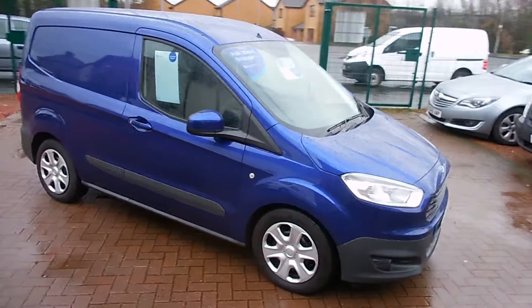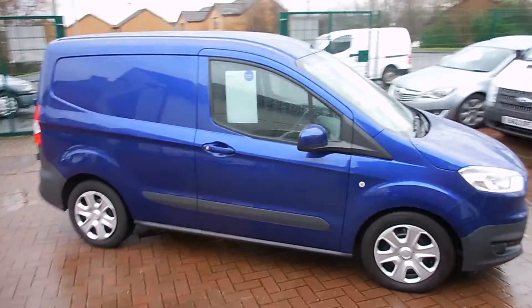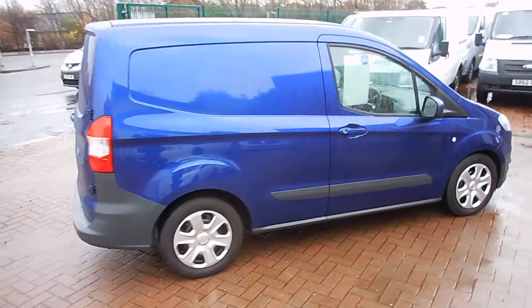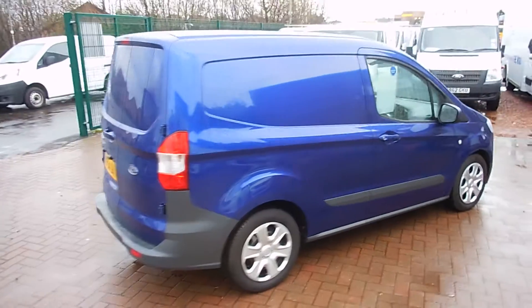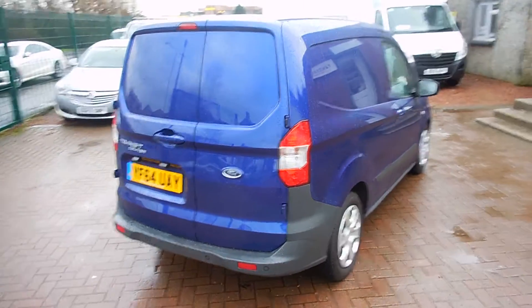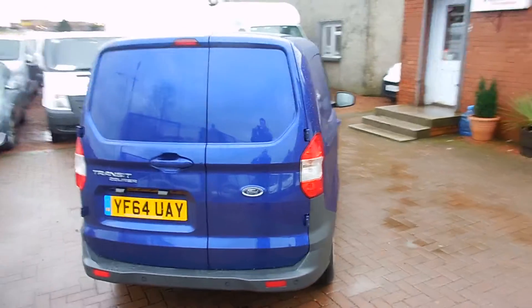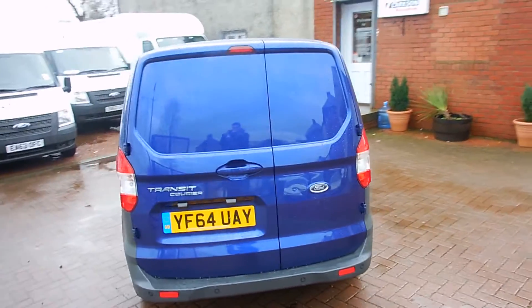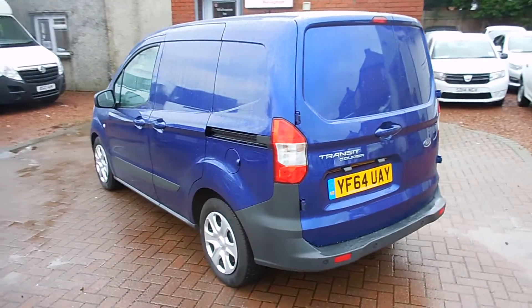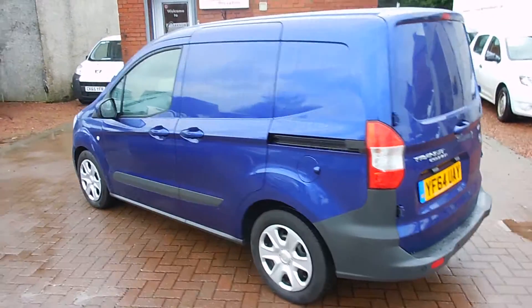Hi there folks and welcome to Carts and Commercials here in Glasgow. My name's Ryan and I'm just giving you a quick wee video walk round of one of our sales vans today. So we've got the latest model from Ford, it's the Ford Transit Courier. It's the 2014 on a 64 plate. It's also the Trend model here as well, so we've got a couple of extra bits and bobs, some nice finishes up here as well.